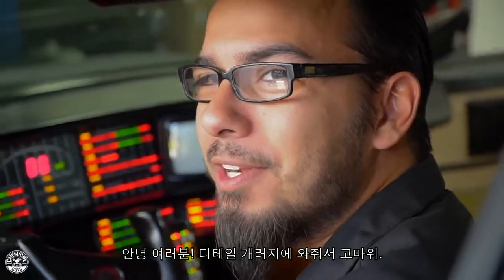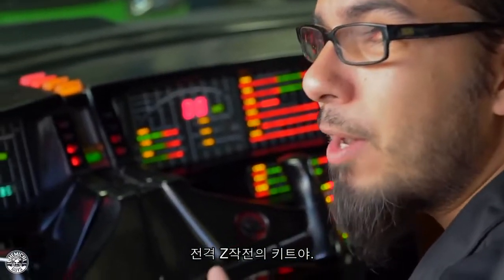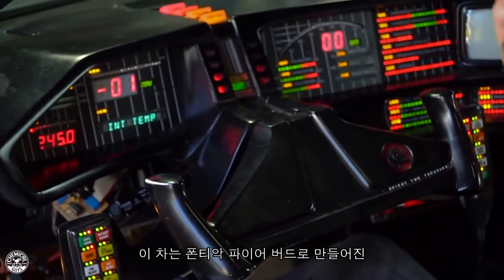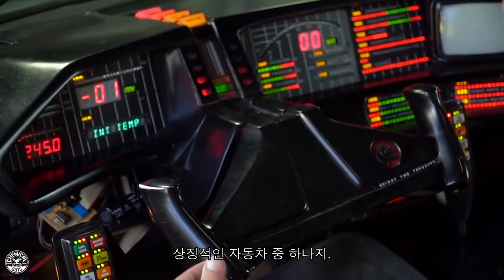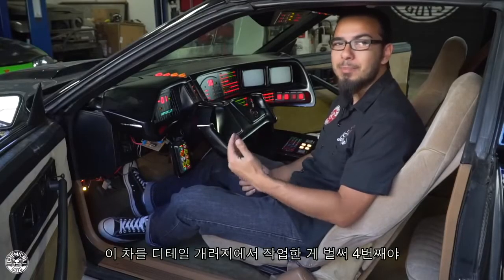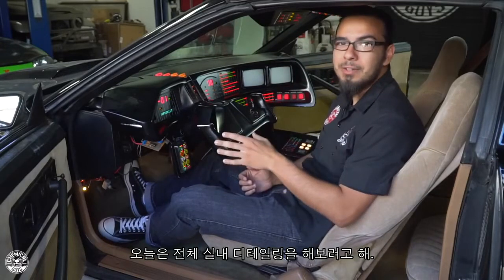Welcome back to the Detail Garage. Today we have an iconic show car — this is KITT from Knight Rider. KITT stands for Knight Industries 2000, built on a Pontiac Firebird. It's one of those iconic show cars that if you grew up in the 80s you just sought after. Today it's back in the Detail Garage for the 4th time for an interior full detail.